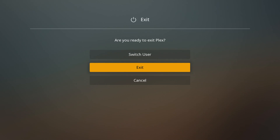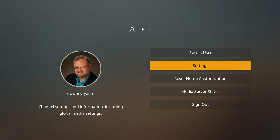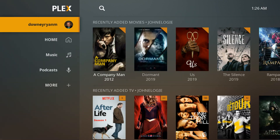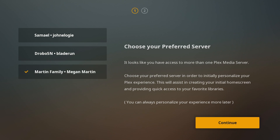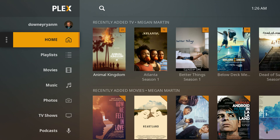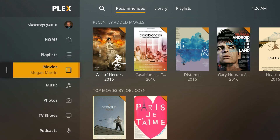It reminds me a lot more of Kodi in that you can go right in and set it up exactly the way that you want. So we're going to go back to the default we had before — go back into Martin Family, Continue, set it up with everything. And there you are.